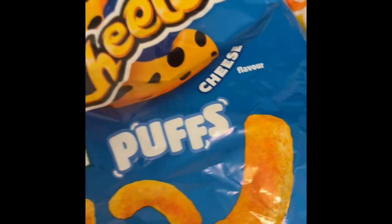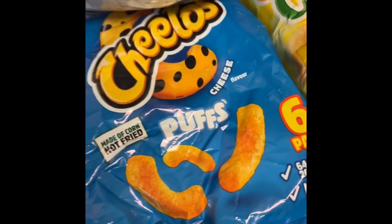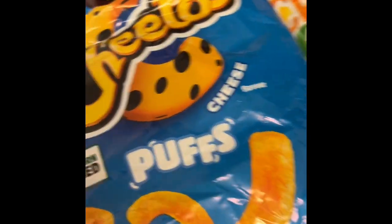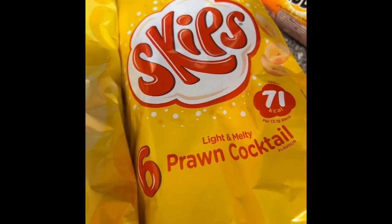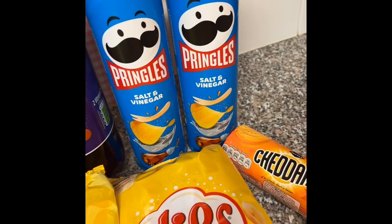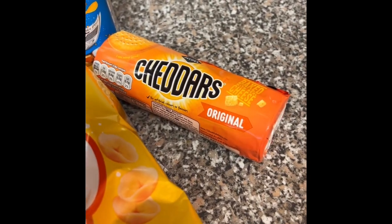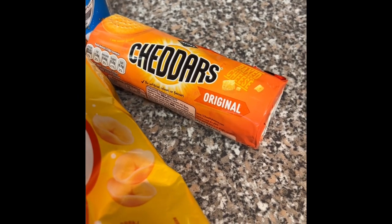This is the last list of my Morrison's groceries. I've got two packets of Cheetos Puffs, basically like Wotsits, Morrison's versions of Quavers, Skips which I wanted in my last shop but never got, Pringles salt and vinegar, and Cheddar originals because I want to make my own lunchables — the snackable things with cheese, meat, and crackers.